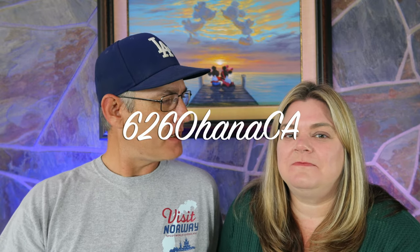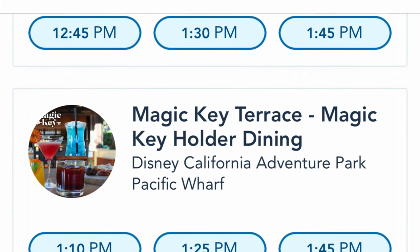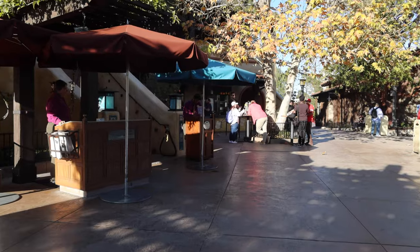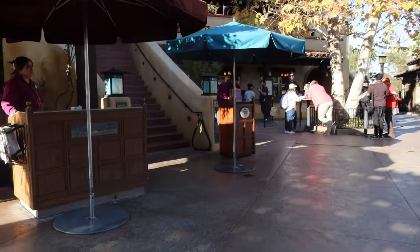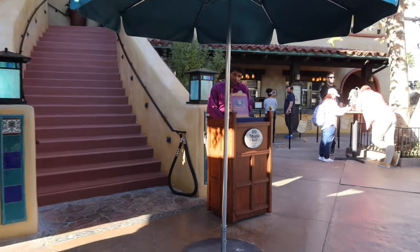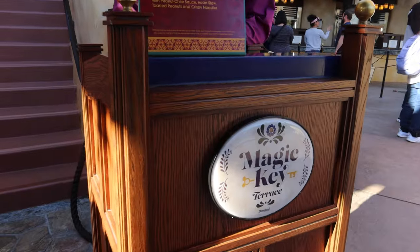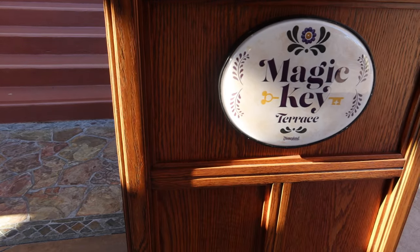This is a newer thing that they put together for Magic Key Holders, which is really cool. You can make reservations up to 60 days in advance on your Disneyland app. But it doesn't mean that if you don't have a Magic Key they're going to let you in — they do check for that Magic Key when you check in. So make sure you have your Magic Key on your phone.